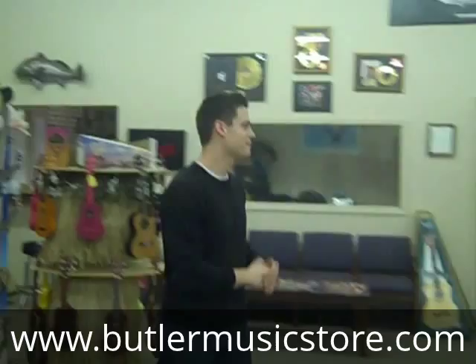As you can see, we've got tons of acoustics, tons of electrics, and if you don't see it on the showroom floor, just ask us about it — we've probably got it in the back. So give us a call at 660-697-3500 if you have any other questions.